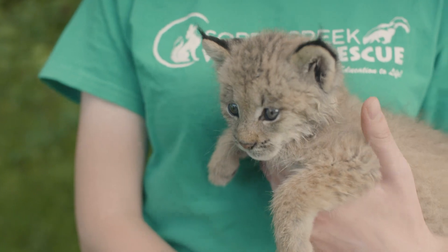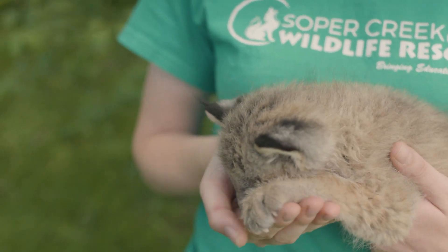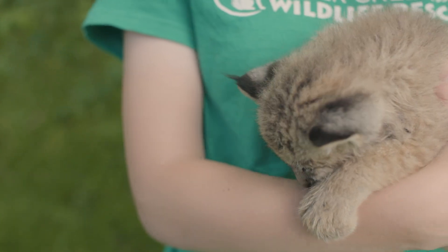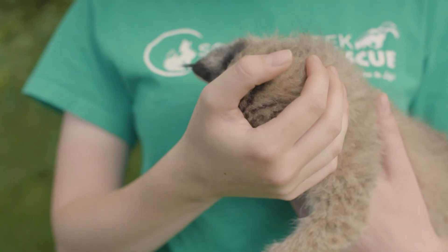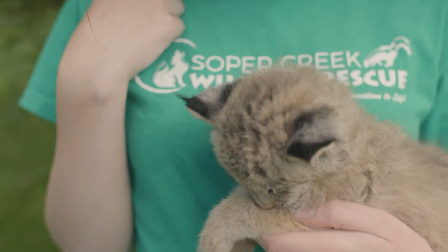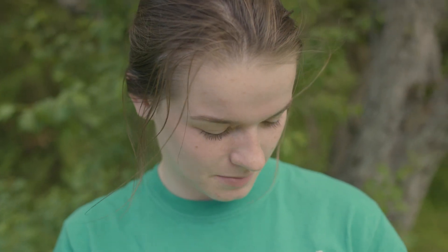So he just needed a new home. Facilities usually can't keep every single little baby that's born there, so he was sent to us to be an educational animal. He's gonna help teach kids in schools and things like that all about native species, which is pretty cool, and he will be happy here. He's gonna have a nice enclosure outside, and he actually just had his first meal of meat today — it was his first time ever having meat, which is pretty exciting.